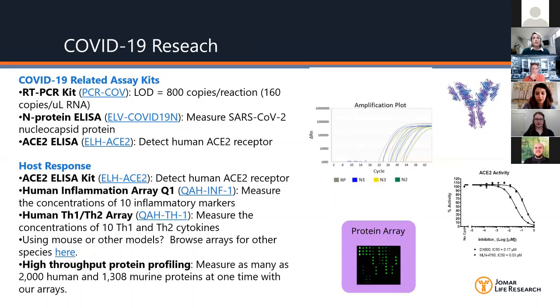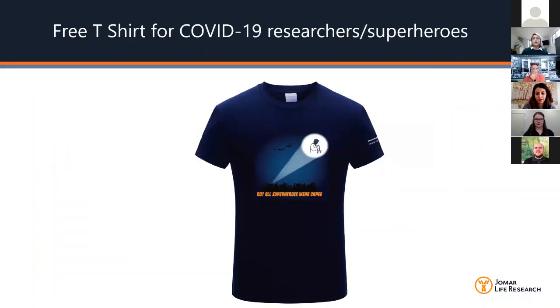Ray Biotech also offers a range of related COVID-19 products, including the qPCR kit mentioned earlier, protein analyzers, ACE2 activity assays, and other host response assays — we'll provide bite-sized webinars on those later. Thank you for tuning in. Everyone present today is eligible to receive one of these COVID-19 researcher t-shirts, so please email us and we'll send one out to you.